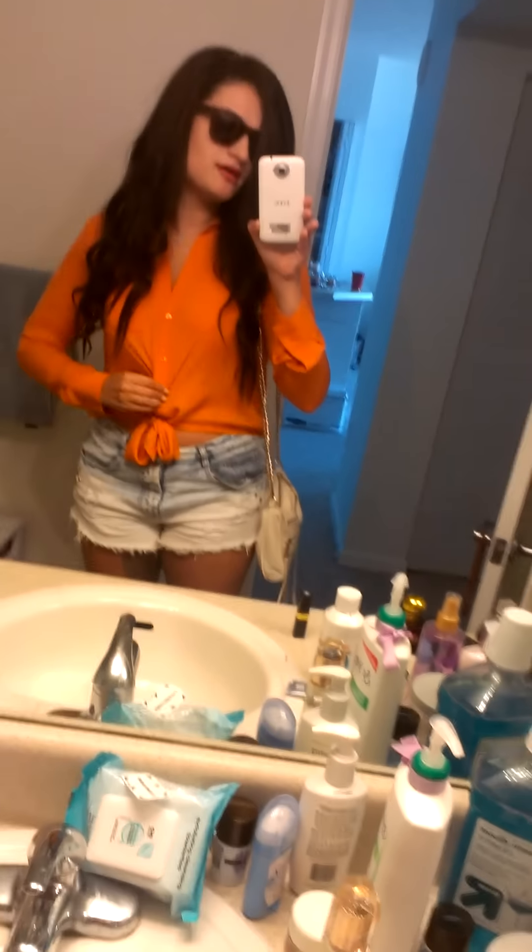But yeah, there's my outfit of the day. I hope you enjoyed it — maybe it's inspiring, maybe it's just fun to see what other people wear. I hope you have a great day and we'll talk soon. Bye!